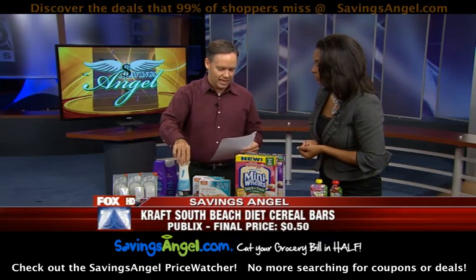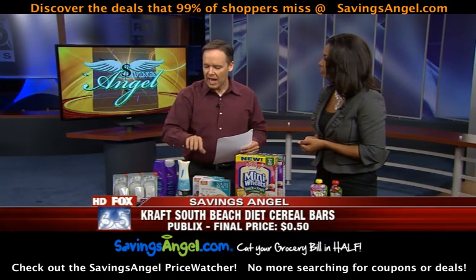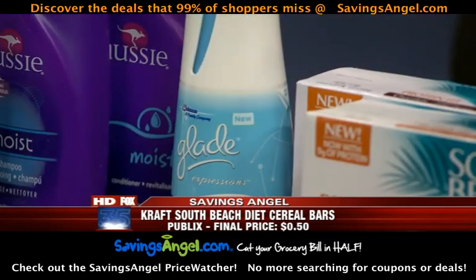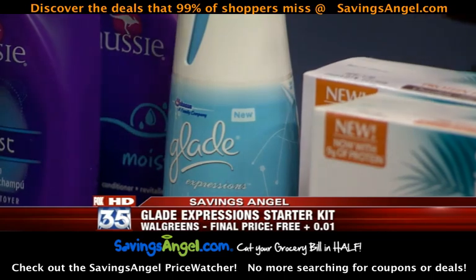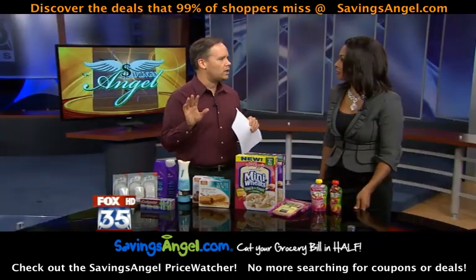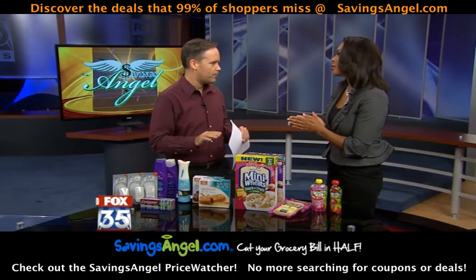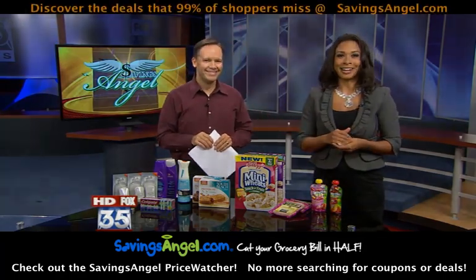Finally, here's a Glade Expressions Starter Kit — normally $4.49, this week free. And all this other stuff: Aussie shampoo for $0.50, Colgate for $0.25 — these are essentially free. All the details are online showing how to get all these deals. Josh, thank you so much — you always bring great deals in here.